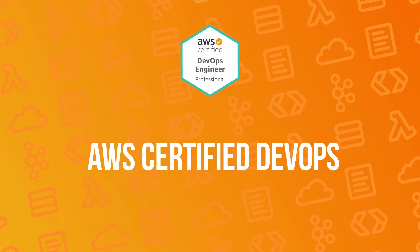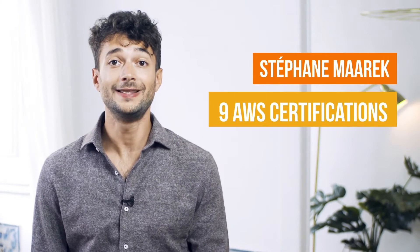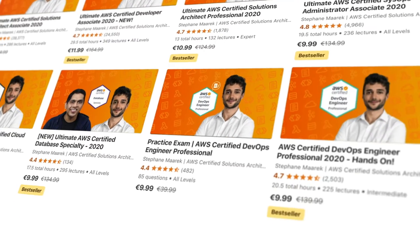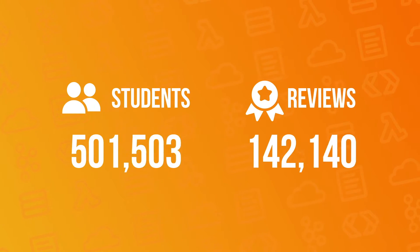So you've learned AWS, but you would like to show your cloud expertise by passing your AWS Certified DevOps Engineer Professional exam. Then you've come to the right place. My name is Stefan Marek. I have over nine AWS certifications and have created over 20 best-selling courses on AWS. I've also helped hundreds of thousands of students pass their AWS certifications, so why not you?